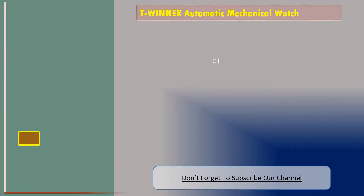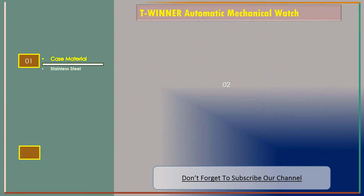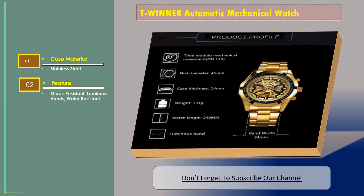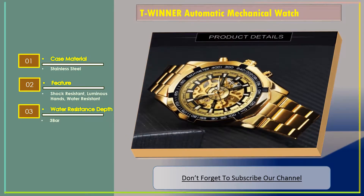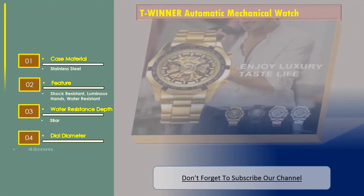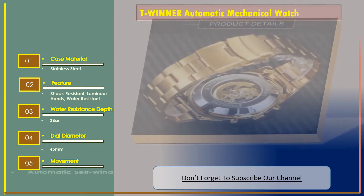Number 1: T-Winner Automatic Mechanical Watch. Features: case material — stainless steel; shock resistant; luminous hands; water resistant, 3 bar; dial diameter — 45 millimeters; movement — automatic self-wind.